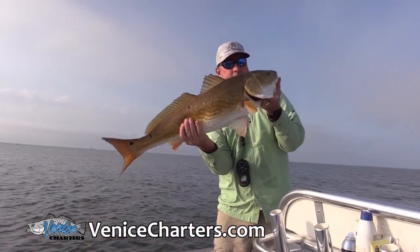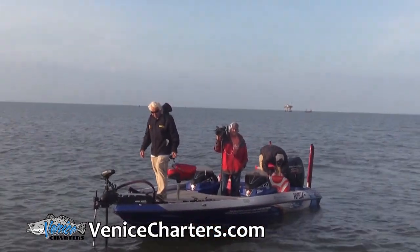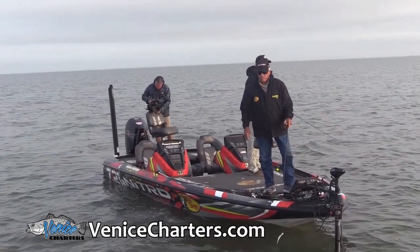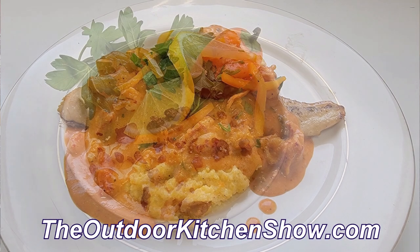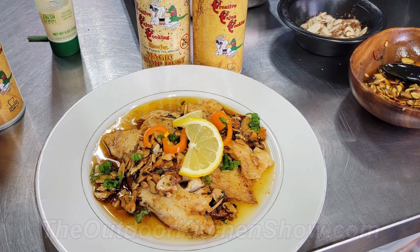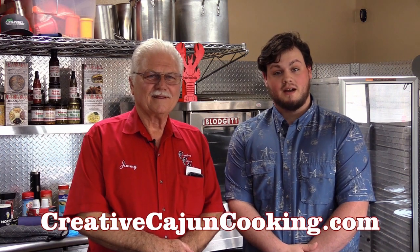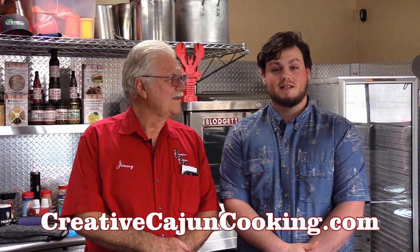Thank you to Captain Brent Roy for letting us come along on a red fishing trip down in Venice so we could cook such beautiful products using your products, Mr. Jimmy. That's right. With lemon-baked redfish, crawfish and shrimp etouffee, and your famous swamp grits alongside my bacon-wrapped scallops. And the trout almondine was just a little bit extra. With all these recipes we cooked today, you can find them at creativecajuncooking.com alongside all the products from the swamp dust to the etouffee mix. Thanks for watching the Outdoor Kitchen Show. We'll see you next time.